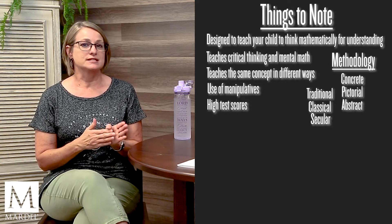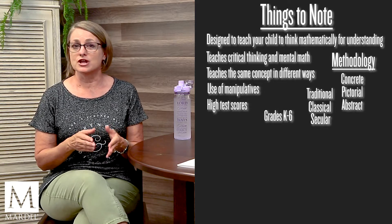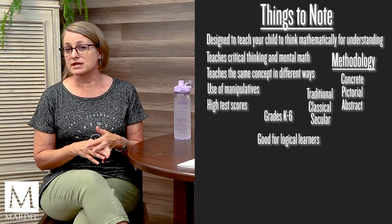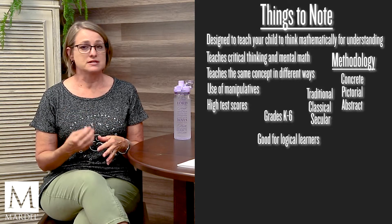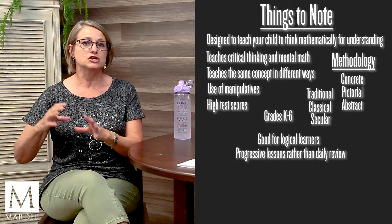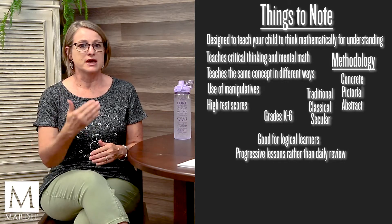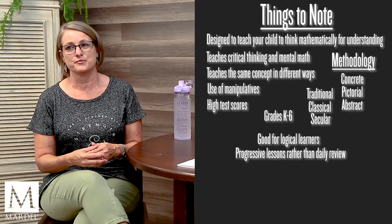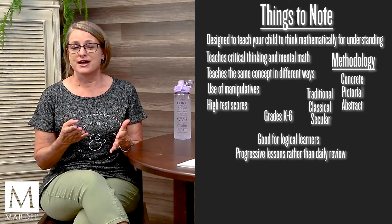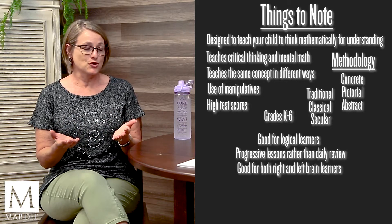This is for grades K through 6. It is very good for your logical learners and for kids that don't need a lot of daily review, because there is not daily review in this curriculum. It has progressive lessons and cumulative reviews, but not repetitive daily review. Interestingly, it is also very good for both right and left brain learners.